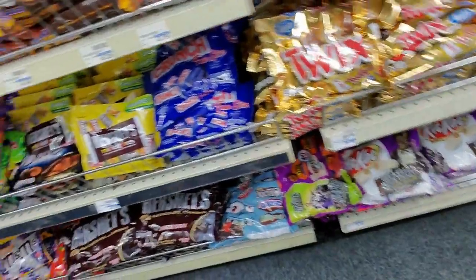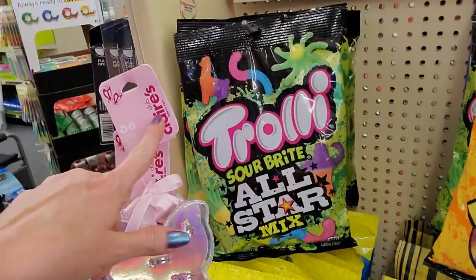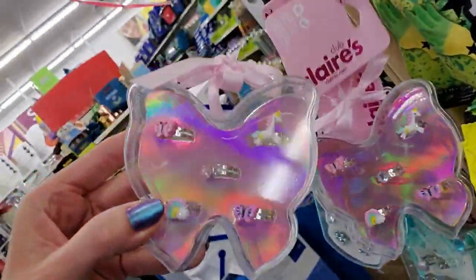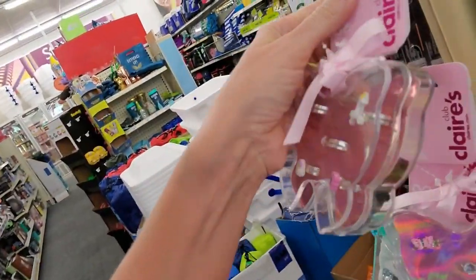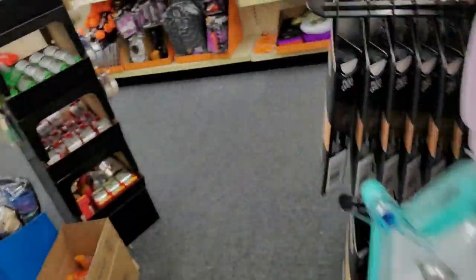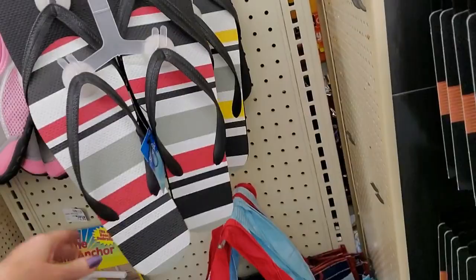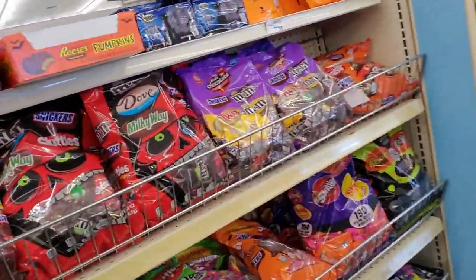We're going to get to the Halloween in a minute — I got sidetracked. Oh, isn't that cute? They have Claire's stuff in here. Look at these little rings. That's precious. $9.99 — for $9.99 you get the little case and five cute little rings. Adorable. And we still have our summertime stuff out, but over here they were just starting to put out Halloween stuff.